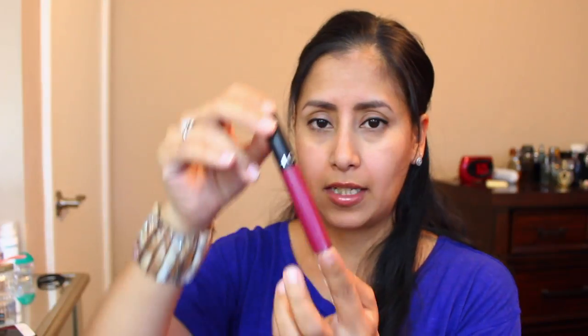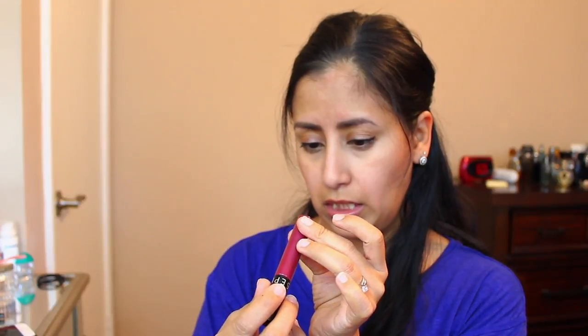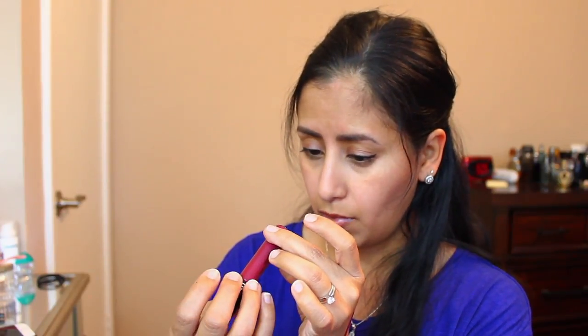For liquid lipstick, this is number 14 — I think it's Marvelous Mauve, but I'm not totally sure. It's a beautiful purple color, perfect for fall. It is just stunning. It's a thin liquid lipstick — number 14 — and unfortunately the name isn't printed on it, sorry guys. For lip gloss, I like Benefit Coralista, and that's actually what I'm wearing right now.